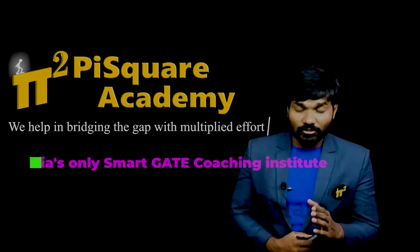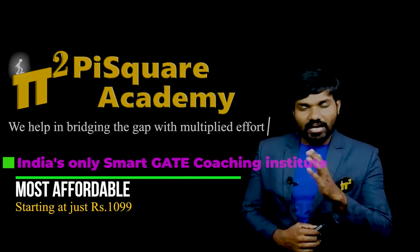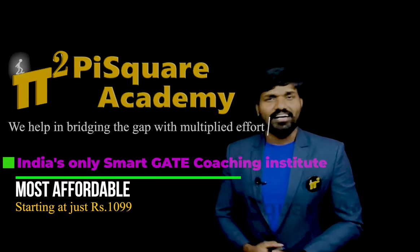Most BTEC students know control systems just on paper but have never seen control systems in action. It's not your fault — it's just because you're taught like that.